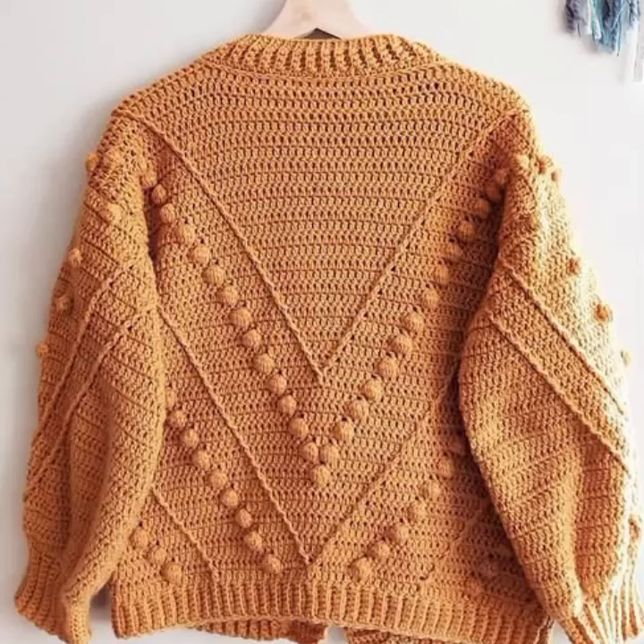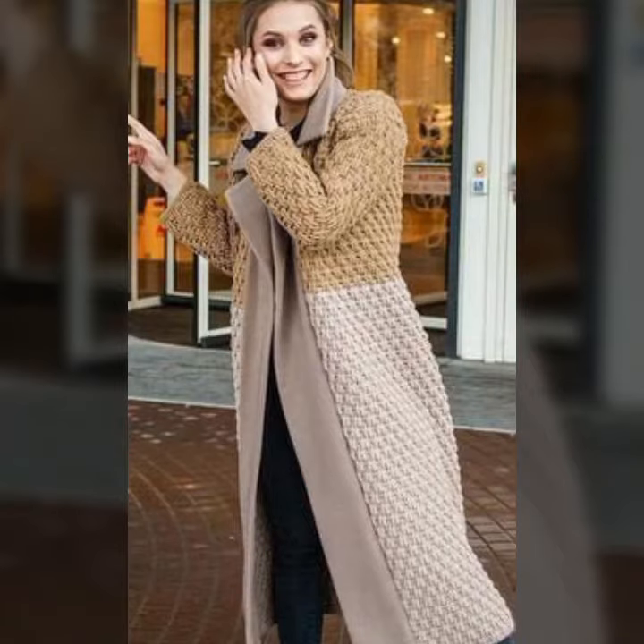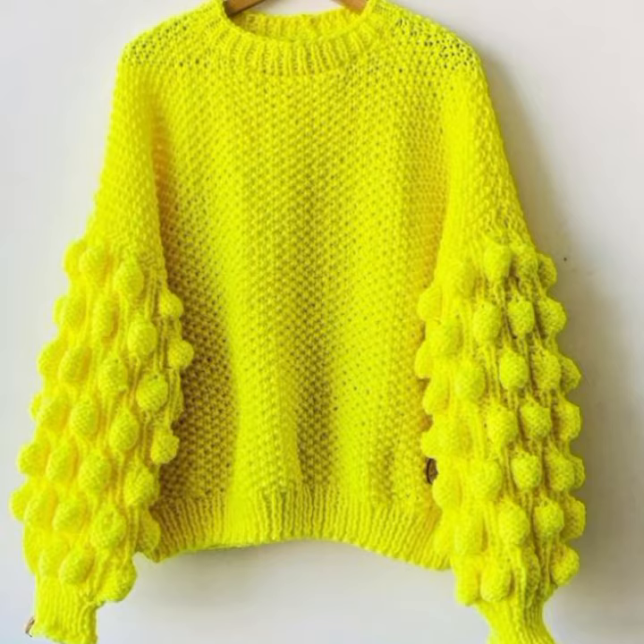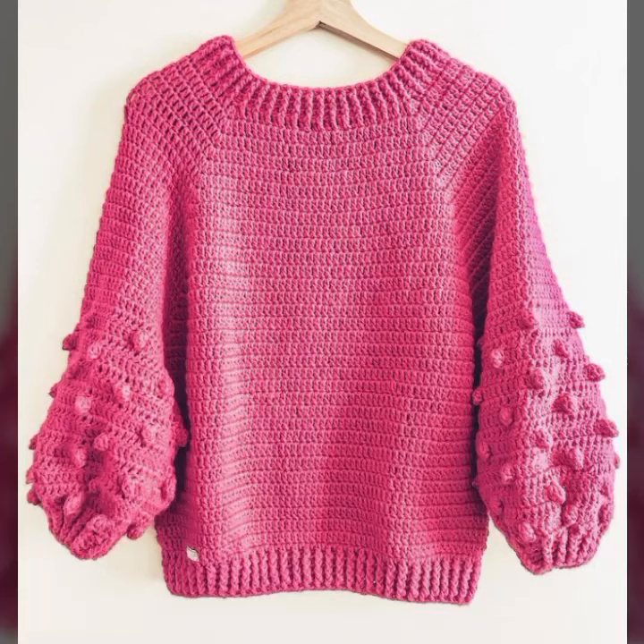Hello friends, welcome back to my channel. Today I will talk about the most stylish, most wearable, most trending beautiful and trendy women crochet sweater designs — new designs, new ideas, new color combinations and contrasts for stylish ladies. You can see them in this video.